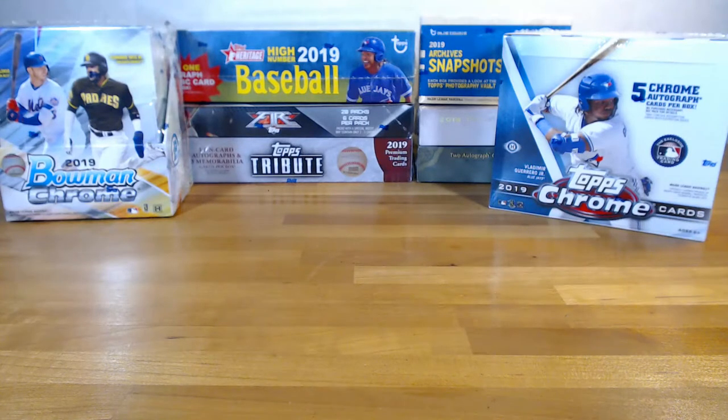What is going on everyone? Friday night — this is the top super mixer with 21 hits. We've got eight boxes: Heritage High Number, Fox Fire, Bill Tribute, Archive Snapshots, Inception, Tier One, Chrome Jumbo, and Bowman Chrome. Should be a lot of fun. What's up Dan, Bill, Tony, Nick?